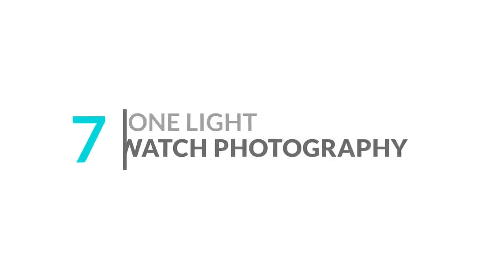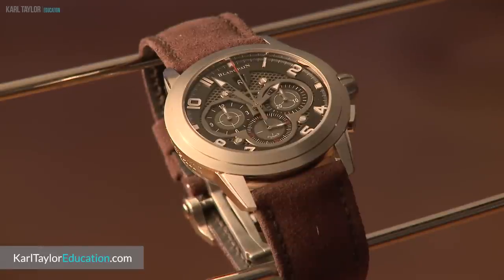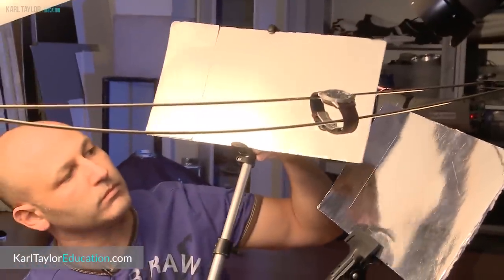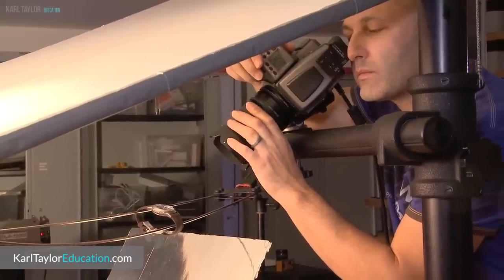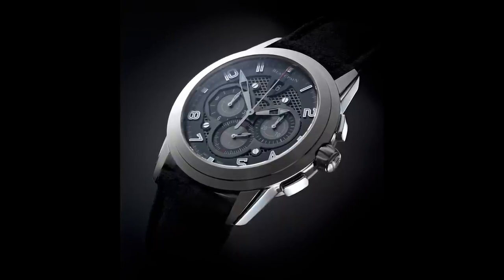Number seven: one light watch photography. Watch photography, although notoriously difficult, is still perfectly possible with just one light. Watches can be difficult products to photograph, not least because of their highly reflective surfaces. However, with careful control and a good knowledge of lighting, it's perfectly possible to shoot high-end watch photography using just one light, as you'll see in these classes on Carl Taylor Education.